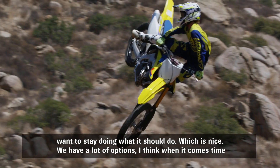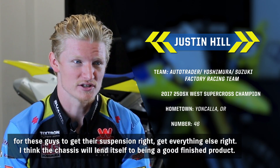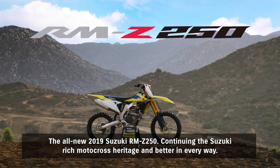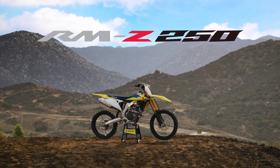We have a lot of options, I think, when it comes time for these guys to get their suspension right, get everything else right. I think the chassis is going to lend itself to being a good finished product. The all-new 2019 Suzuki RMZ250 — continuing the Suzuki-rich motocross heritage and better in every way.